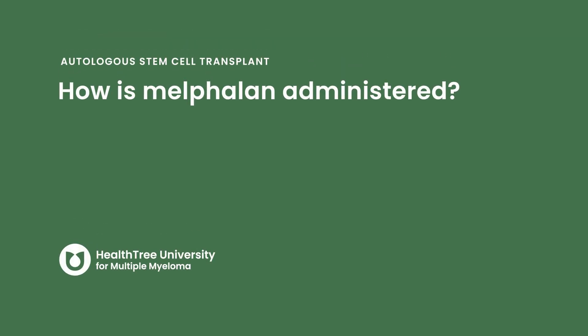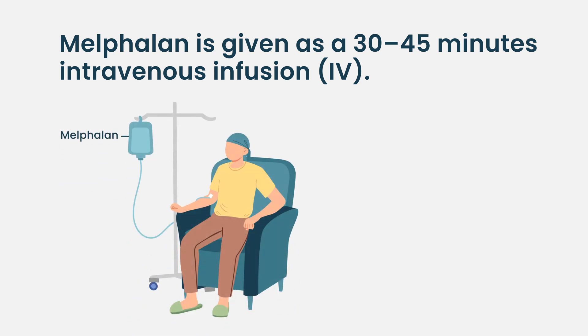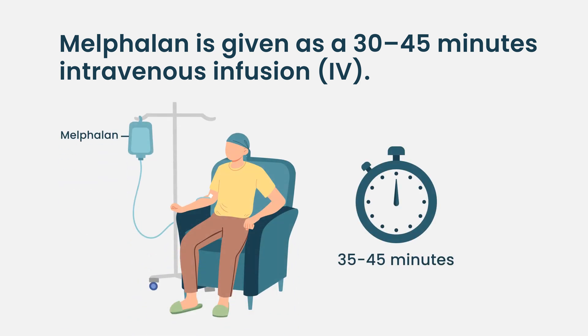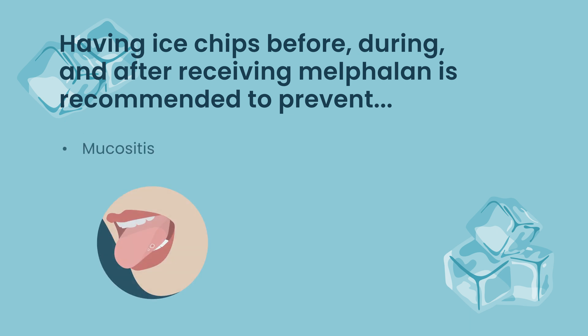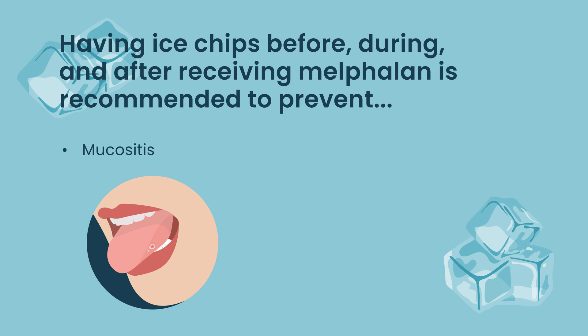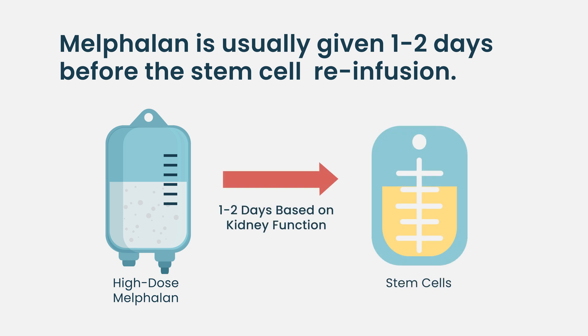Melphalan is administered intravenously and usually takes 30 to 45 minutes. Before receiving melphalan, patients undergo eye irrigation to decrease the chance of complications such as mucositis — inflammation or sores in the mouth and GI system. It is given one to two days before the patient receives the actual stem cells.